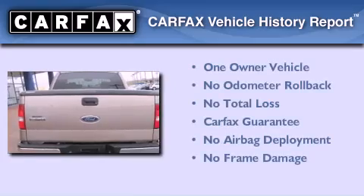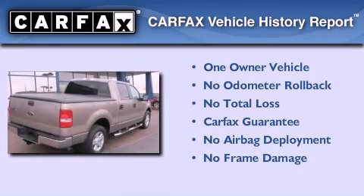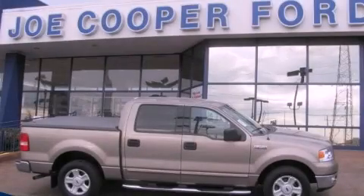This Ford has had only one owner, and it qualifies for the Carfax buyback guarantee. This automobile won't last long at this price. Call and arrange a test drive now.